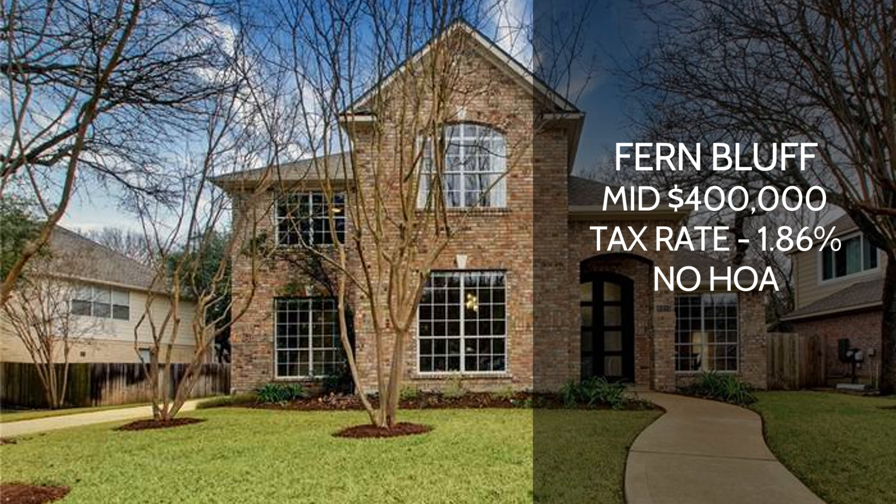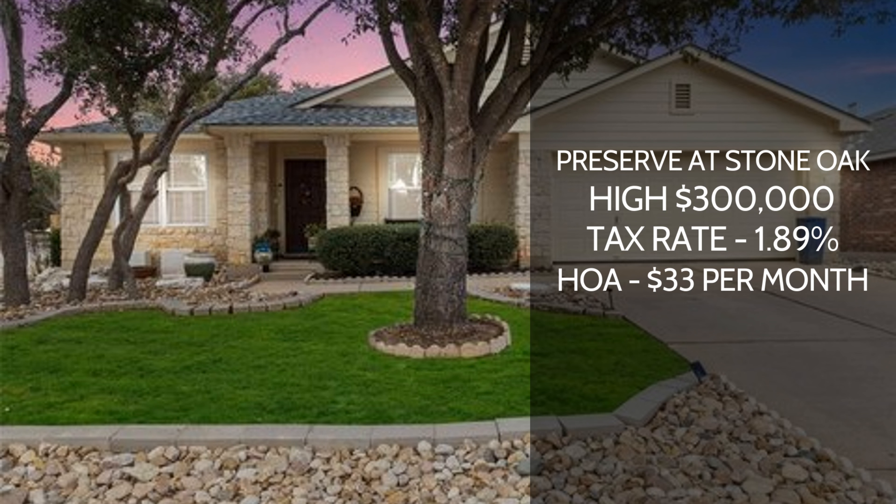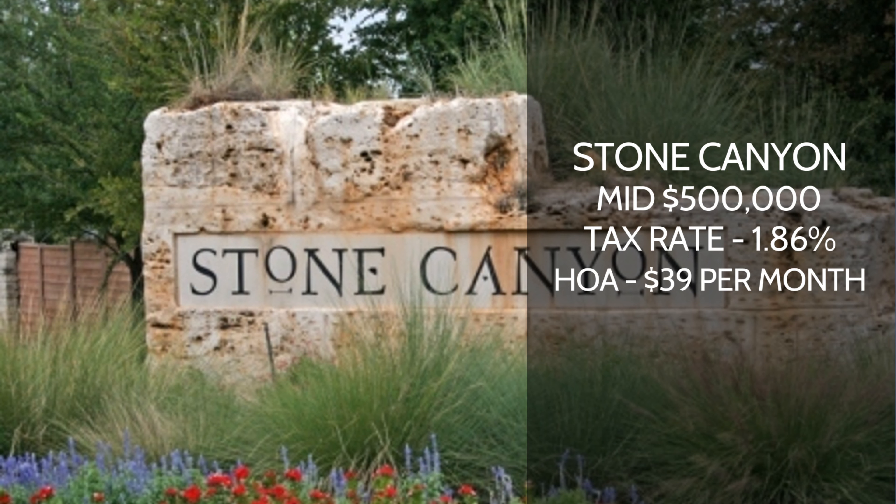No HOA for Brushy Creek, which can be a plus for a lot of people. Another popular neighborhood is called Fern Bluff — you're going to expect to pay about the mid $400,000s to get in. Tax rate is 1.86%, and there's no HOA for this community. Another one is Preserve at Stone Oak. This one is going to be high $300,000s to get in, 1.89% tax rate, and there is an HOA at about $33 a month.